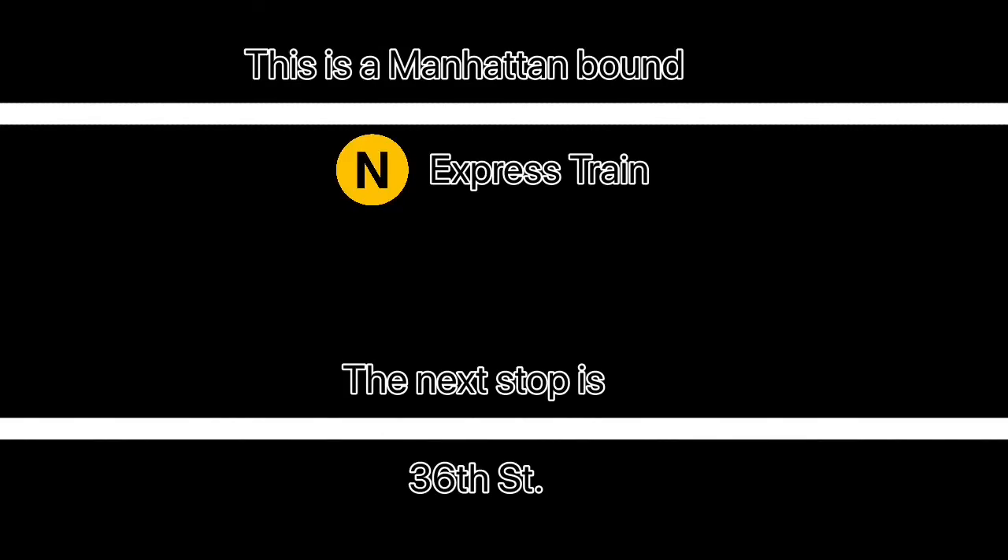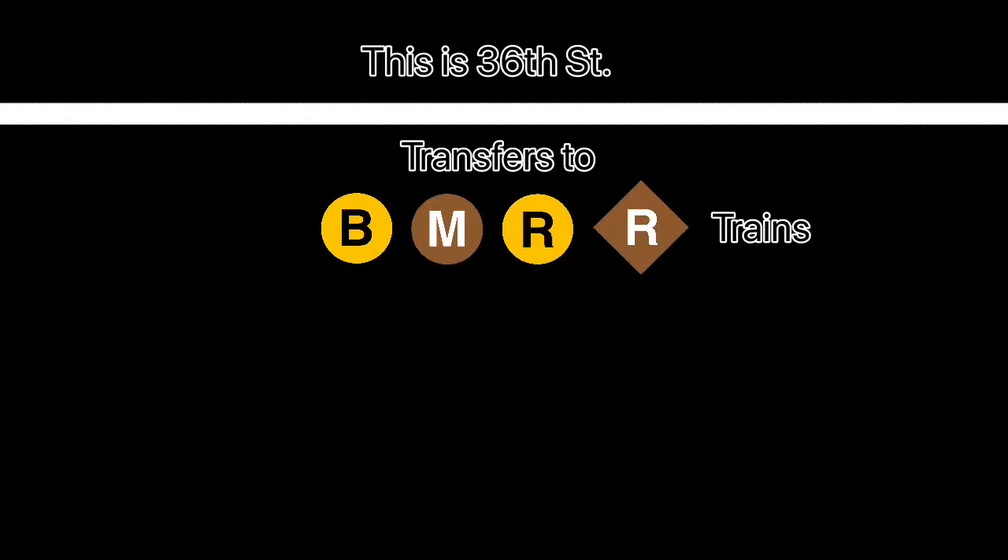This is a Manhattan-bound N express train. The next stop is 36th Street. This is 36th Street. Transfer is available to the B, M, and R trains.